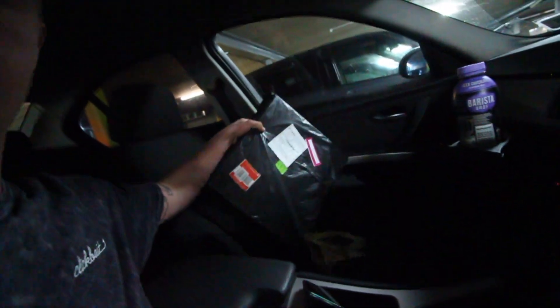Holy f**k, that's loud! We need to get out of here before we get kicked out. That's ridiculously loud — I'm very happy with that. One of the best purchases I've made for that car. Now let's go home and unbox this box.